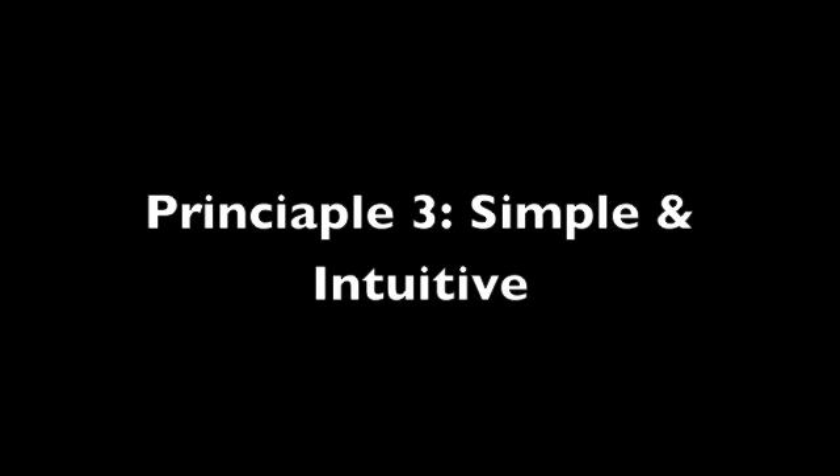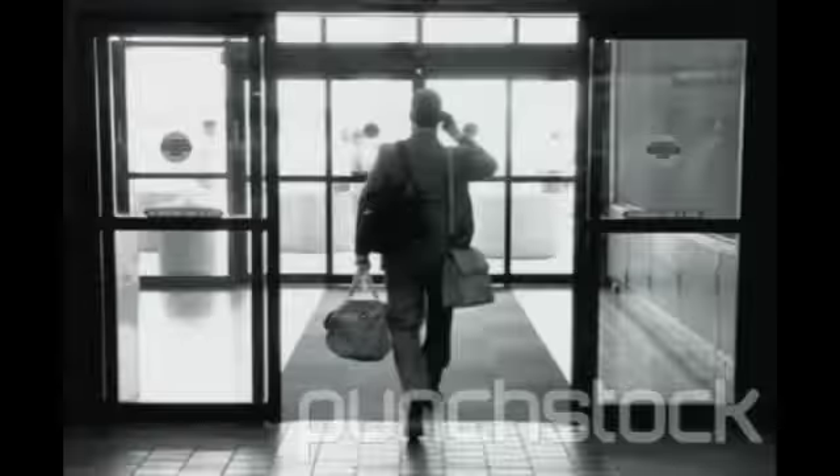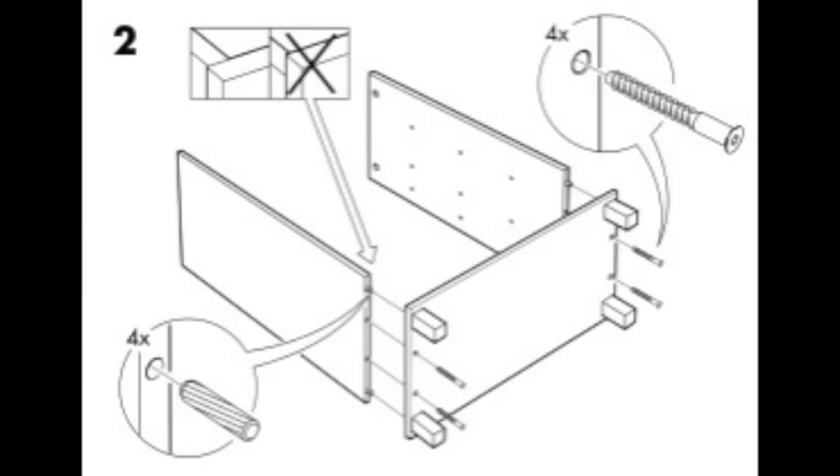Principle 3: Simple and Intuitive. This is when the use of the design is easy to understand, regardless of the user's experience, knowledge, and language skills. Eliminate unnecessary complexity. Accommodate a wide range of literacy and language skills.